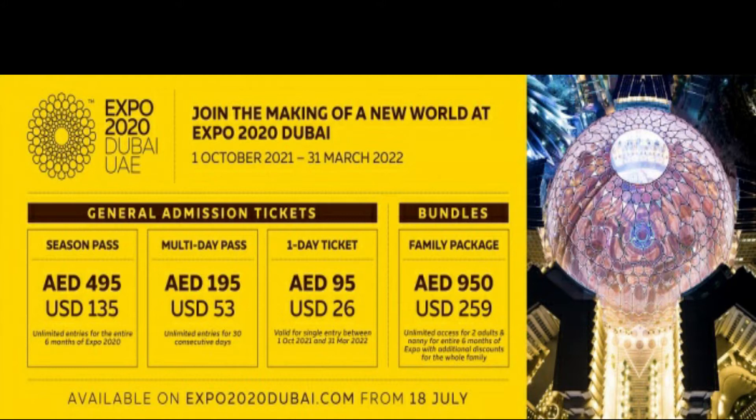For people of determination, additional companions can be added free of cost. The pricing is AD245, AD195, and AD95 depending on the pass type. The one-day entry is AD45. This is the rate of tickets. To purchase online, visit expo2020dubai.com, create a login ID and password, and you can purchase your ticket.